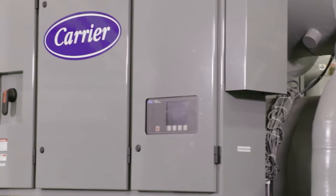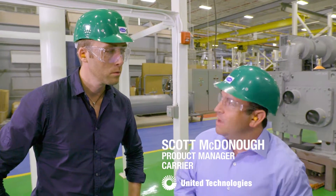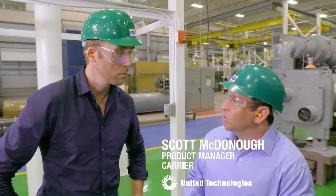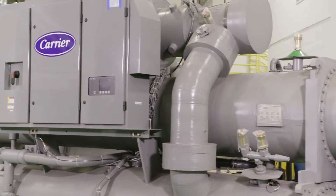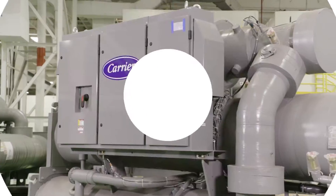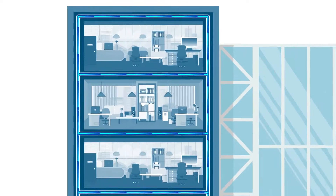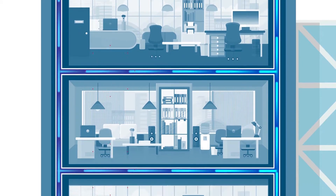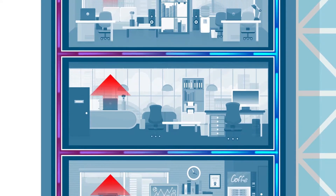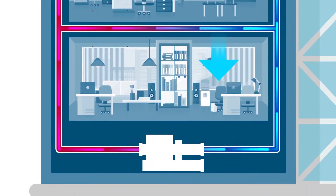It's easy to think air conditioning is about making things cold, but it really involves moving heat from where it's not wanted to either the outdoors or even better to where it's needed. In commercial buildings, air conditioning is complicated, but in a nutshell it pulls heat out of the space by drawing the warm air over pipes with cold water in them. The water in the pipes absorbs the excess heat, thereby cooling the air.